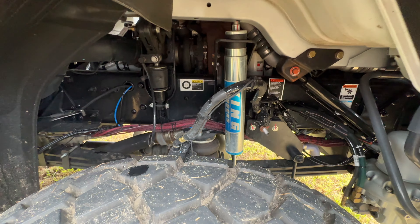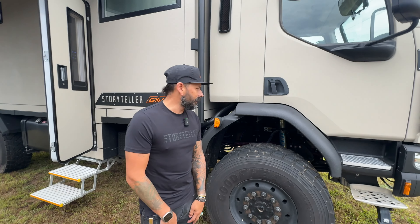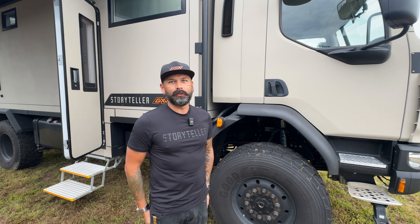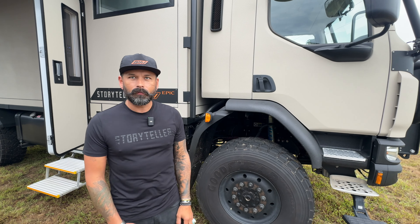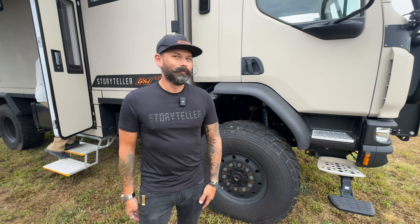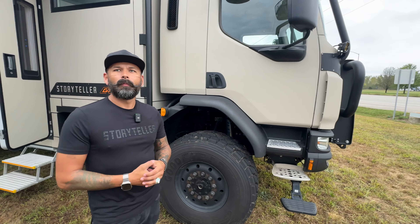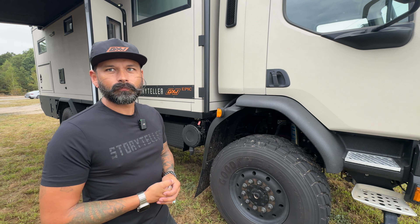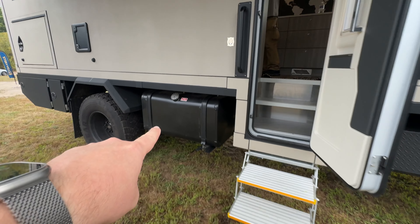It's a diesel — a 6.7 Cummins diesel with an Allison transmission, dual lockers, on a Kenworth chassis. You're not going slow, but you're driving a brick so you're not going fast either.